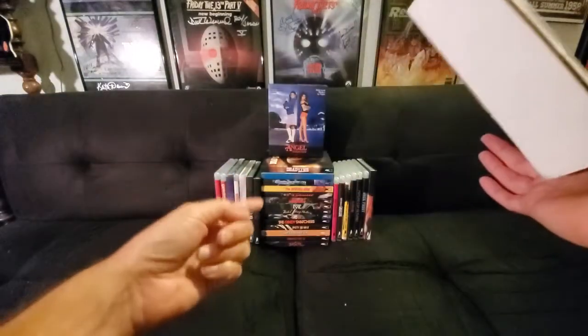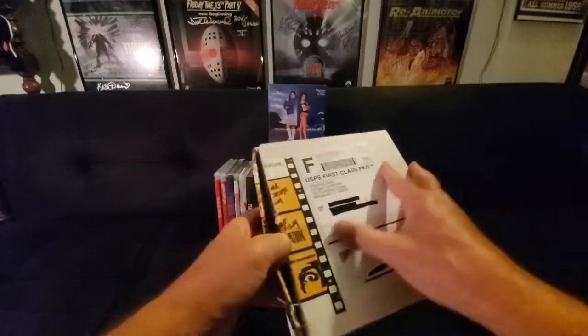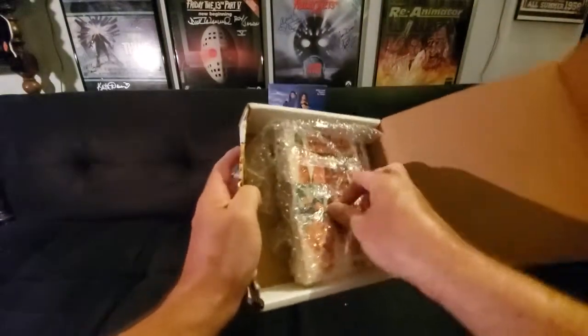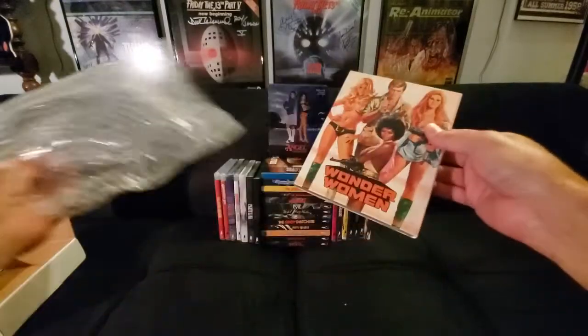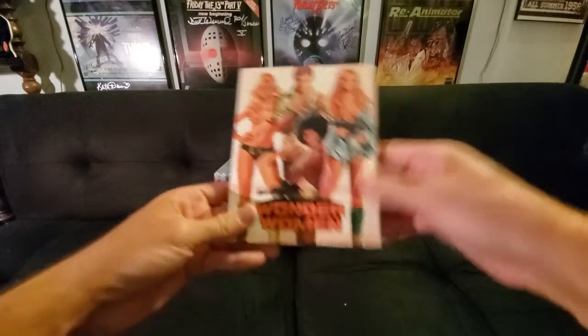But did I need it so soon after this big haul? Yes. I guess. Probably. Maybe not. But let's open it up and see what it is. And here it is, guys — it is Wonder Women. What do I know about this movie? Absolutely nothing.